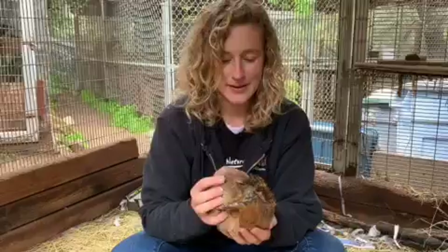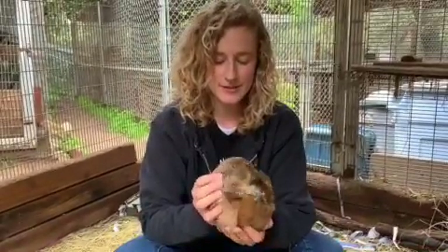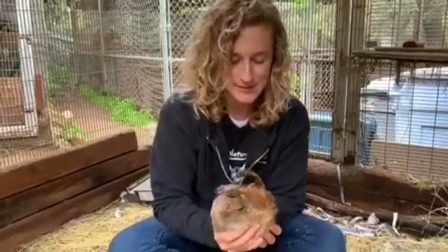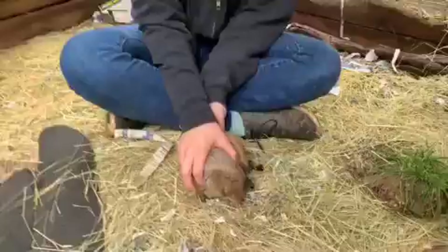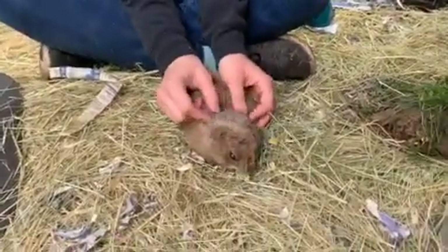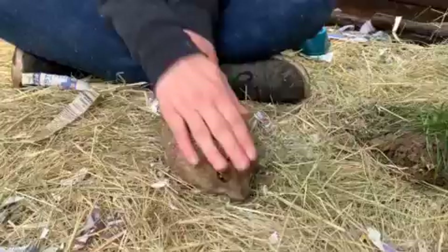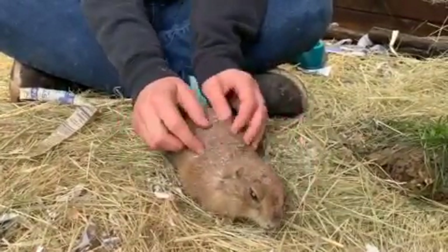Dandelion came from a facility that also housed prairie dogs, but unfortunately she was getting picked on by her other litter mates, so she came here instead, and we provide her with the affection she needs instead of other prairie dogs. Dandelion is one of the most affectionate prairie dogs — she even used to like to play with our dog, Star.